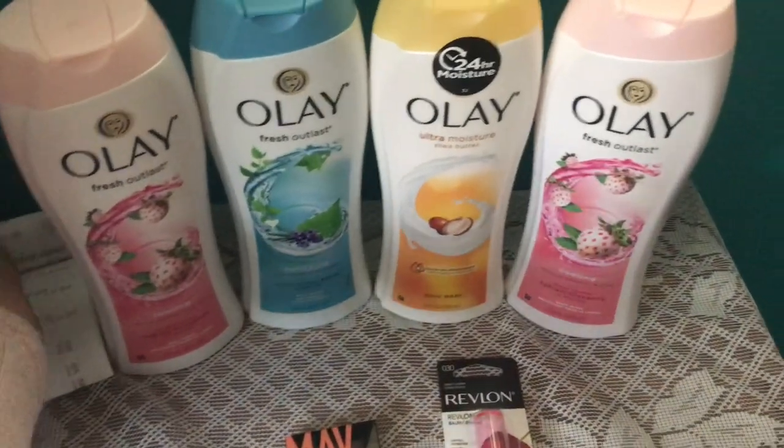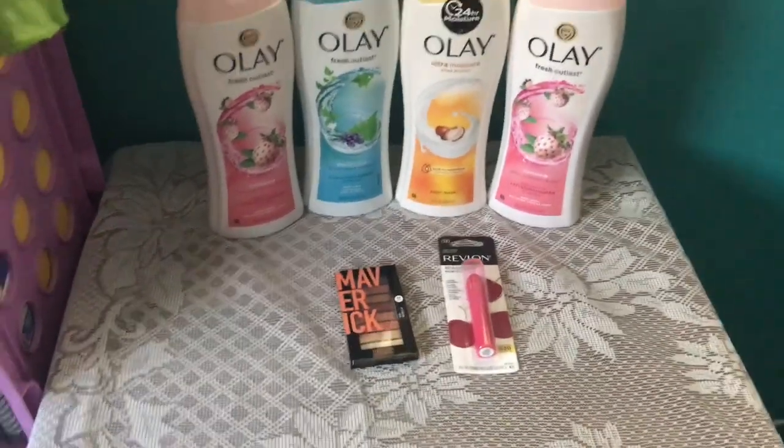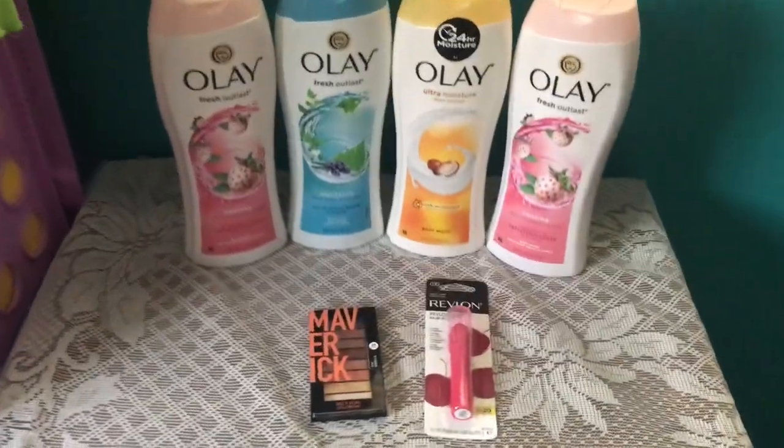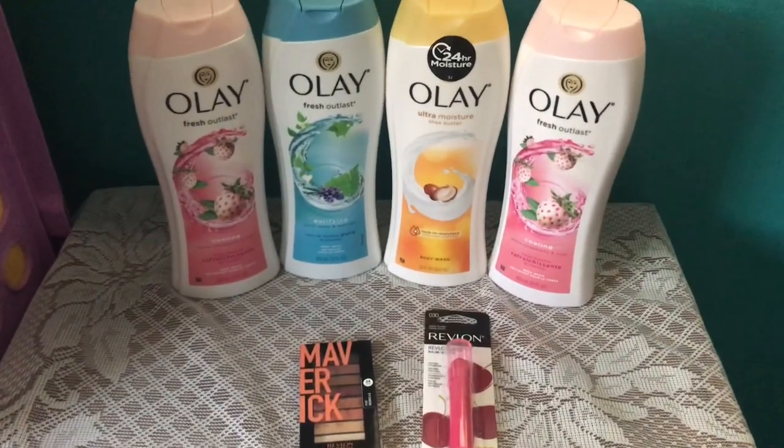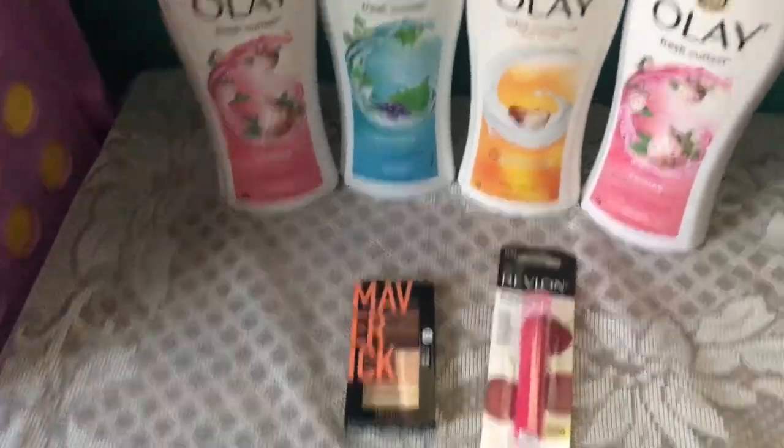I just want to bring you a quick video this morning showing an easy deal that you can do and a way to roll some register rewards and points.